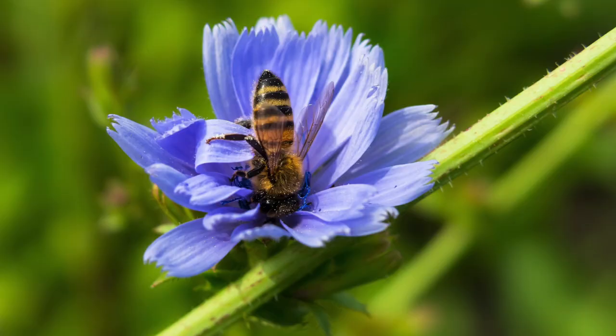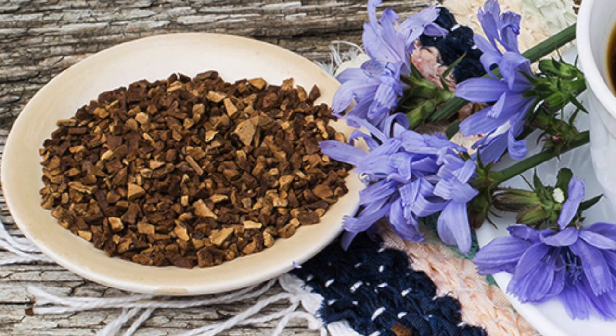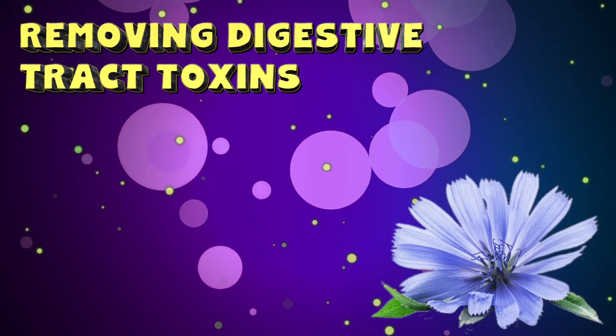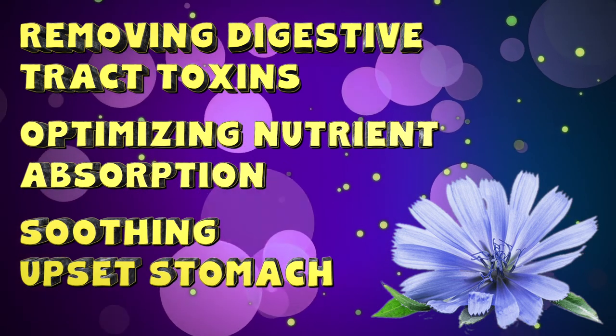Multiple studies have shown how inulin is excellent at regulating your bowel movements, so it's no surprise that one of its biggest benefits is to help relieve constipation. As inulin helps to promote healthy bacteria in the stomach, it also helps with other gastrointestinal symptoms by removing toxins from the digestive tract, optimizing nutrient absorption, and soothing an upset stomach.